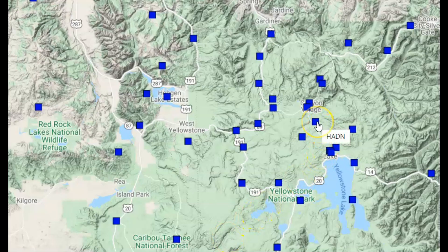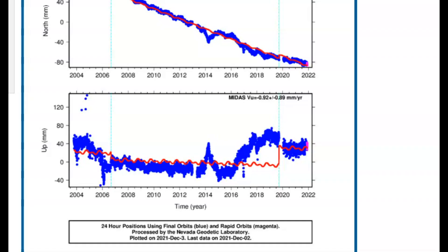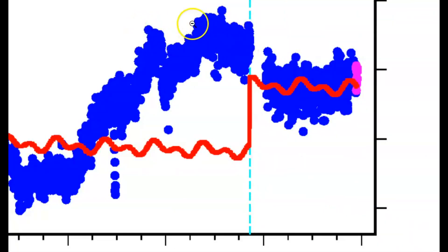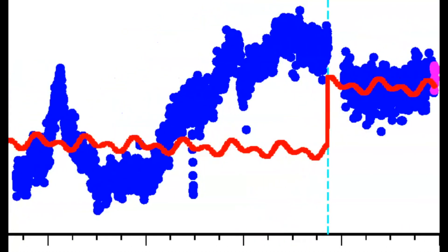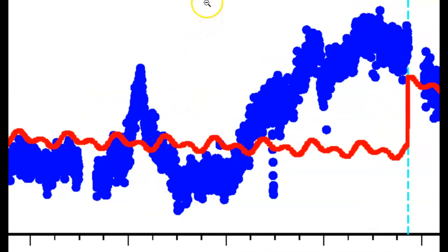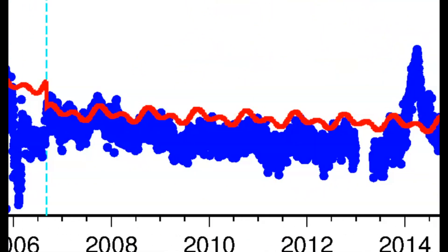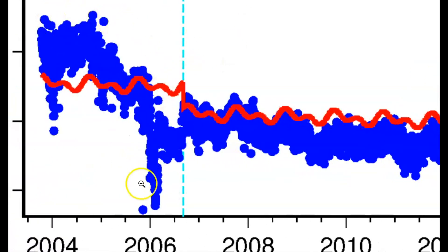The next one I'm going to show you is the Norris Geyser Basin area. The reason I'm showing you this is to give an example of how the bulge is by the Madison River, and the farther east you go the bulge gets even less. 2018 — that's when they had that swarm of geysers erupting. They started monitoring in 2004.